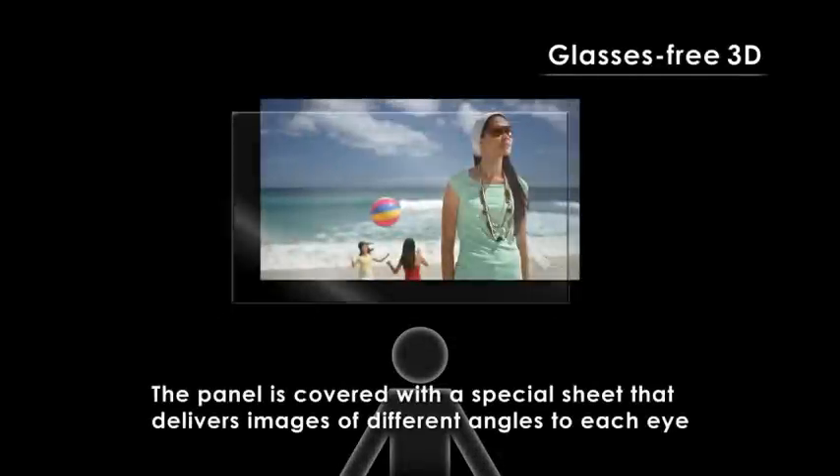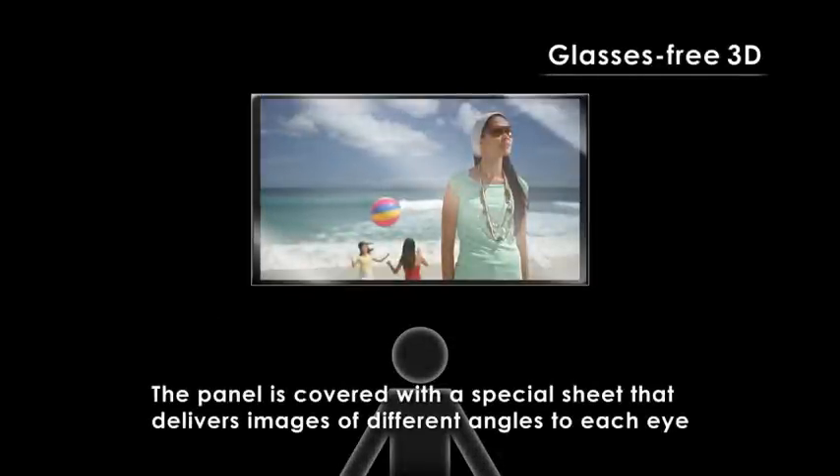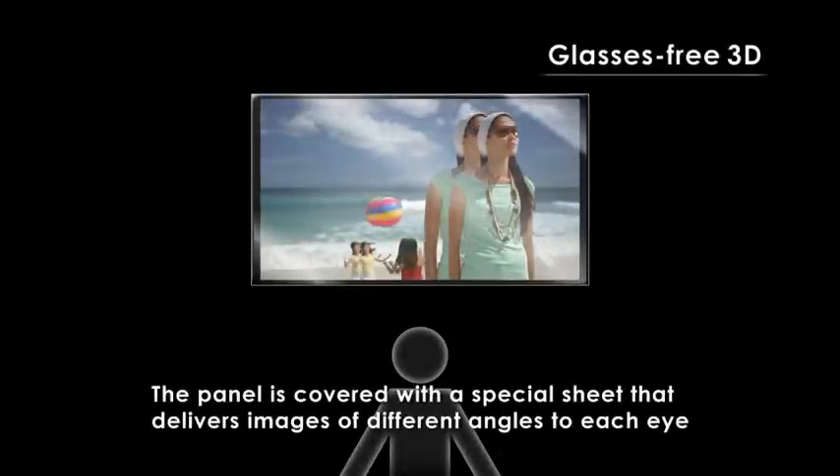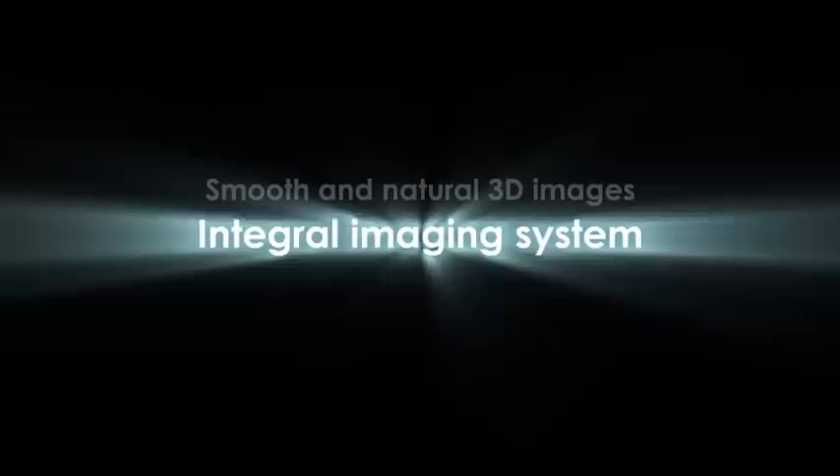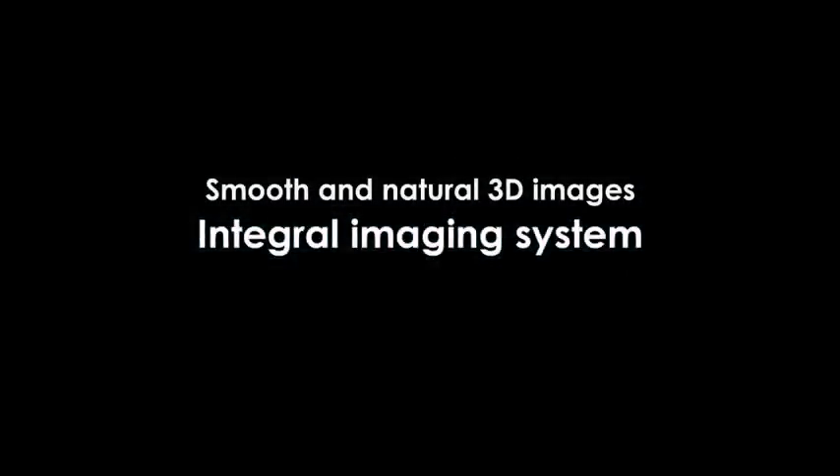The new glasses-free 3D technology uses a special sheet placed over an LCD panel to deliver images of different angles to each eye. Toshiba's integral imaging system makes it possible for users to enjoy smooth, natural 3D images without wearing special glasses.